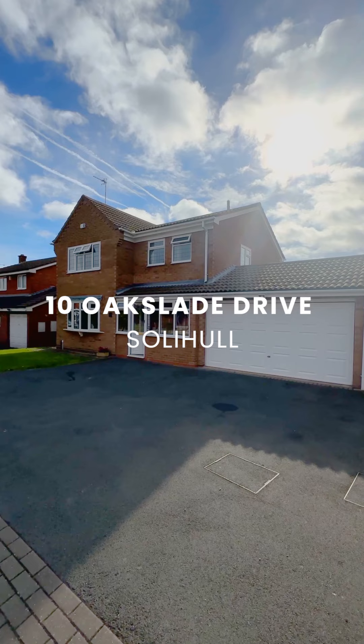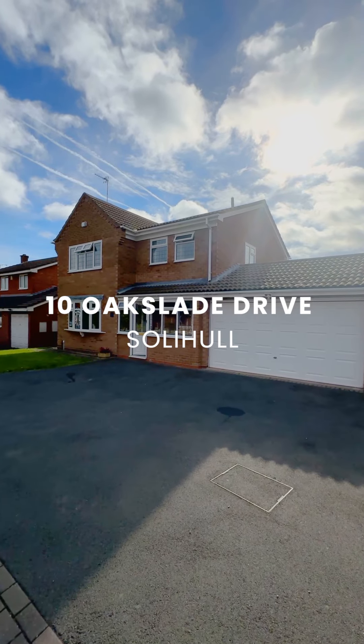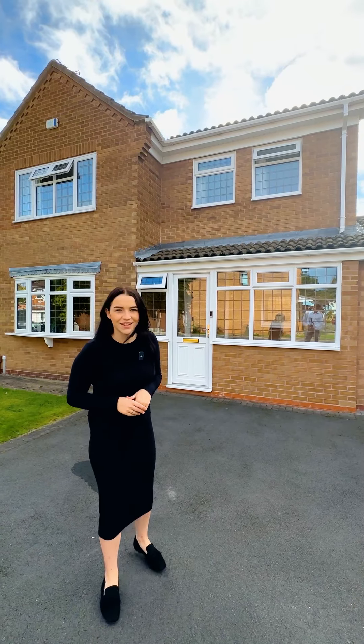Hi, I'm Evie and today I'm here with you on the stunning Oak Slade Drive where we have a gorgeous detached four-bedroom family home. Let's go and take a look inside.